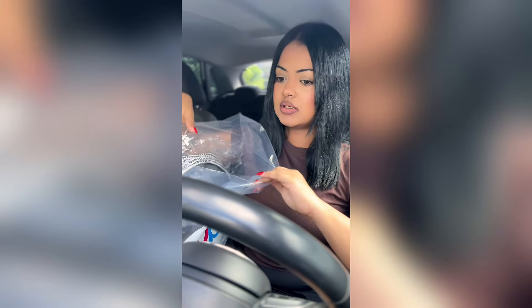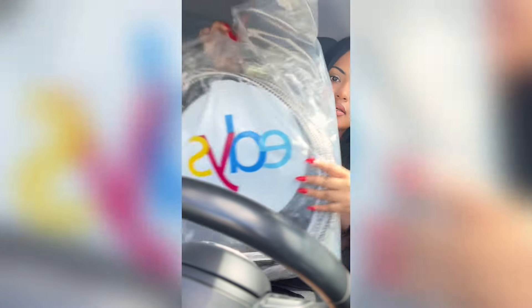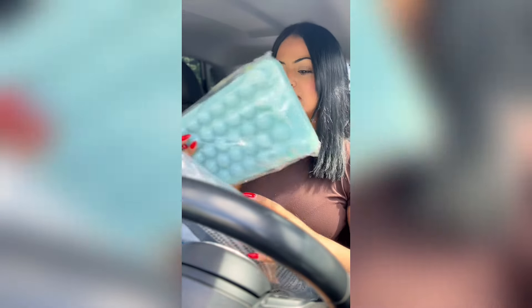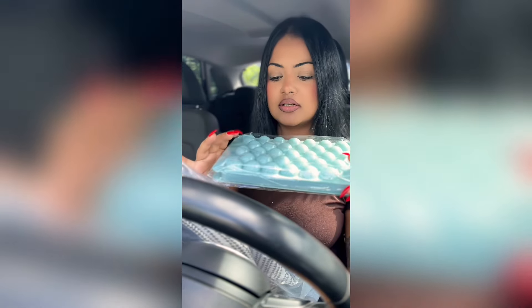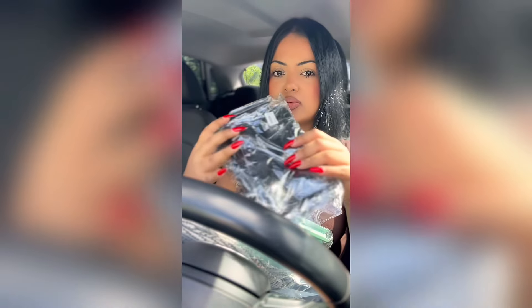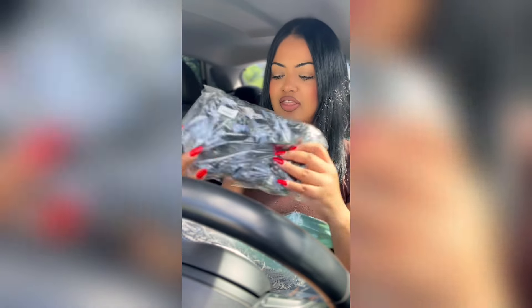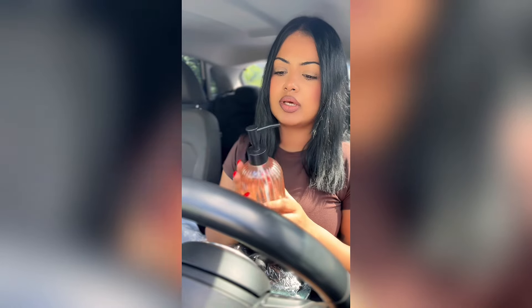I'm gonna really quickly show you guys what I got. So the first thing is this — it's a laundry basket, a giant laundry basket. And then I got these cute little ice cube trays, and then I also got this one which is like the big round ice cube tray. I needed one of these because I broke one at home.